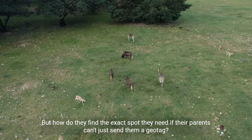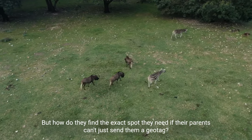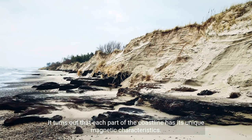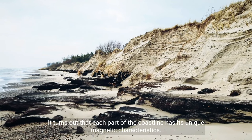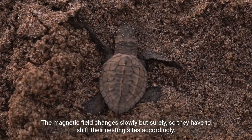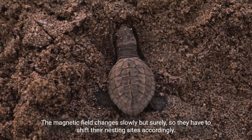But how do they find the exact spot they need? Scientists have found out that they navigate using the invisible lines of the Earth's magnetic field. It turns out that each part of the coastline has its unique magnetic characteristics. The turtles remember theirs and travel using their internal compass. The magnetic field changes slowly but surely, so they have to shift their nesting sites accordingly.